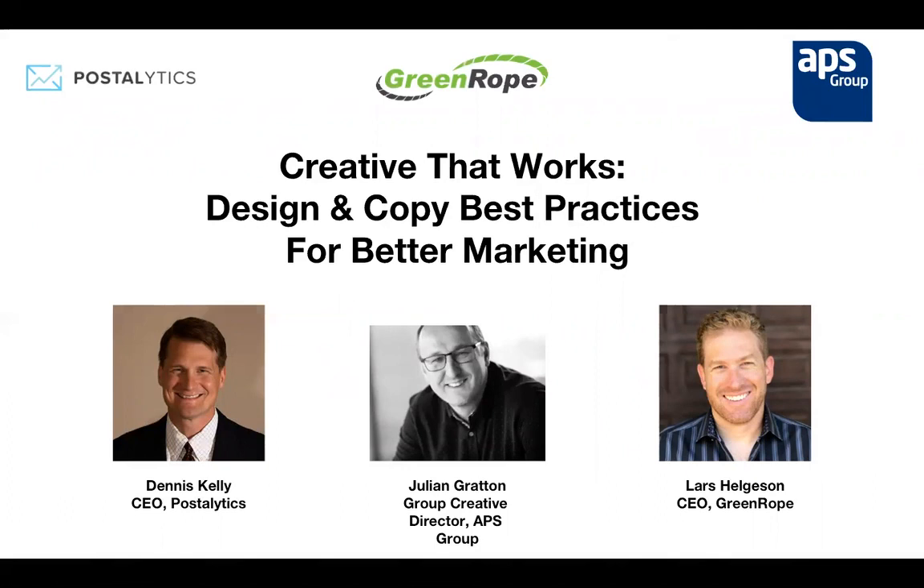Thanks Alessandra. This is Dennis Kelly, I'm the CEO of Postalytics. I'd like to thank everybody for joining us today — super excited to present 'Creative That Works.' Postalytics is a direct mail automation tool. We make the production of direct mail fast and easy. We're able to synchronize direct mail with CRM systems like GreenRope and provide analytics and tracking on every piece of mail that is sent.